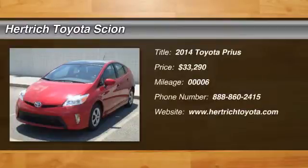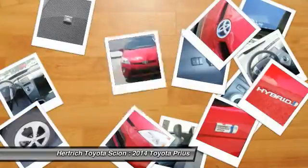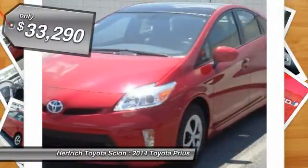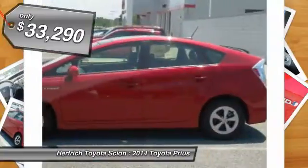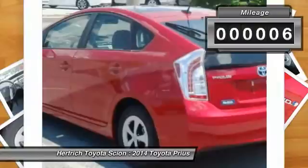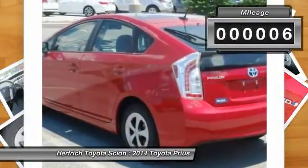This outstanding example of the 2014 Toyota Prius is offered by Hertrick Toyota of Milford. This Toyota includes carpet floor mats, solar roof package with navigation system, navigation system, sun/moon roof, heads-up display, telematics, and 50-state emissions. Stylish and fuel efficient.